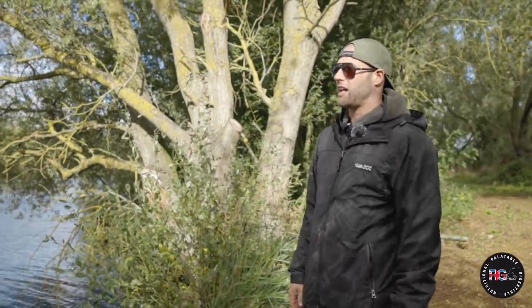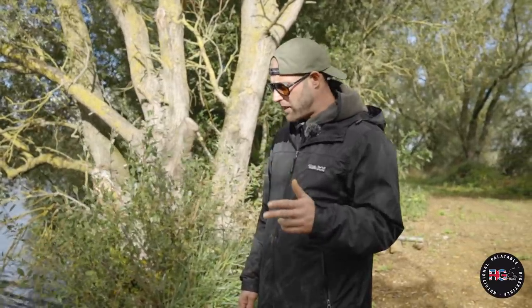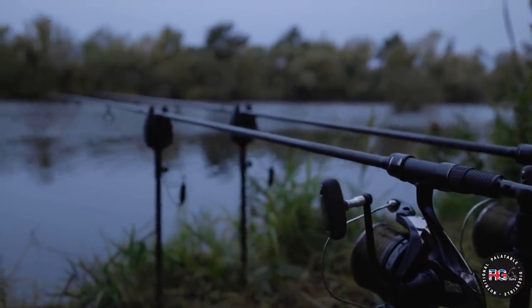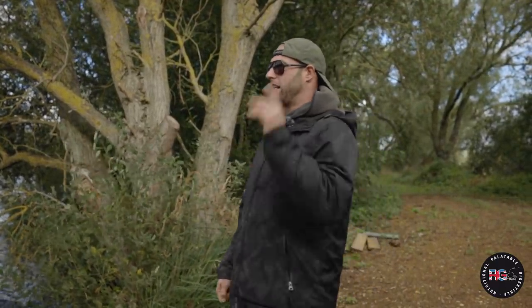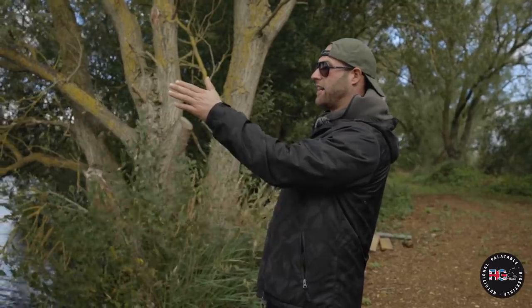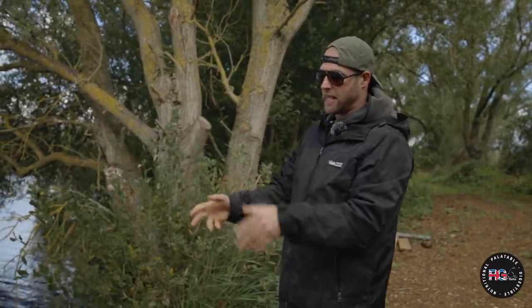Anyway, it went until first light - I got my first bite. It was my left-hand rod and there were no single bleats beforehand, it was just full-on, churning, fizzing, peeling line from the spool. And it took me now out to the island, kited right, and then weeded me. I thought, I'd better jump in the boat. Anyway, at first I thought I'll just try a bit of pressure first.